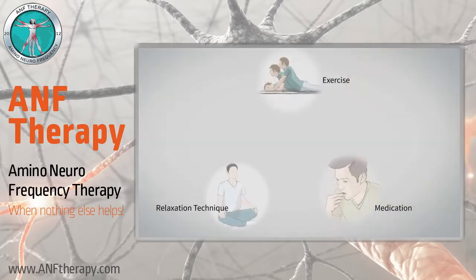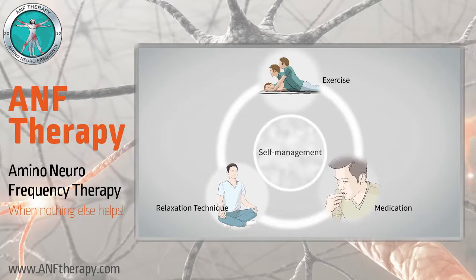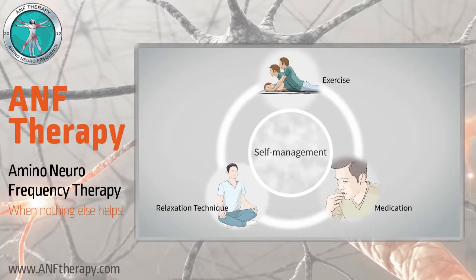It is important to follow the advice of your health team, and do exercises, learn relaxation techniques, and perhaps take medications. The benefits might not be felt right away — it takes time and your active participation. By taking an active and informed role in your own health, you are guaranteed to better control your pain and lead a healthier life.